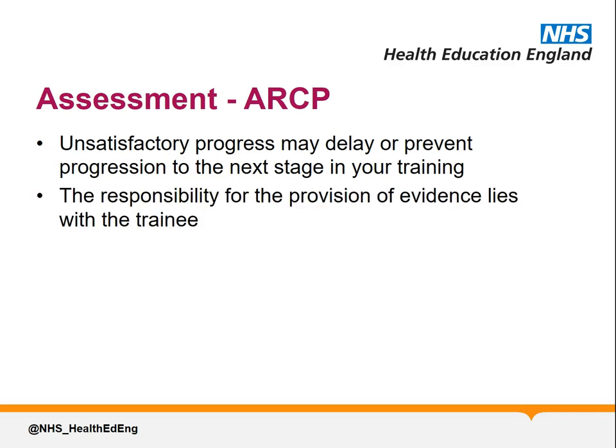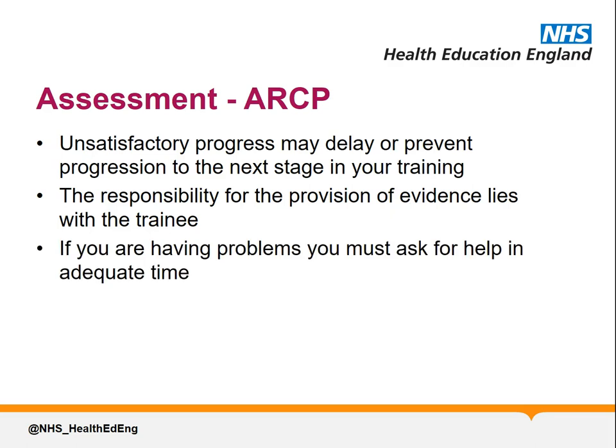The responsibility for the provision of evidence lies with the trainee, but like every area of the programme, if you are having problems, you must contact your Educational or Clinical Supervisor, your Programme Director or RCP tutor in adequate time to ensure issues can be addressed.